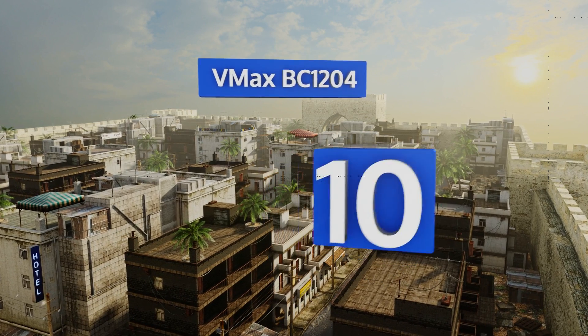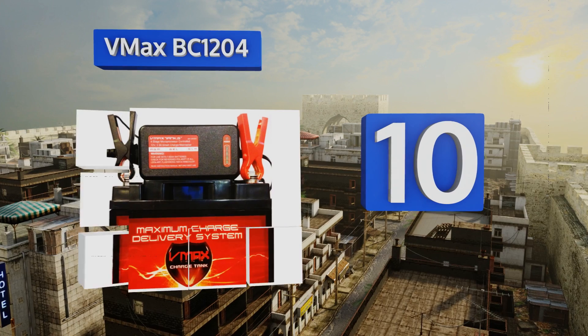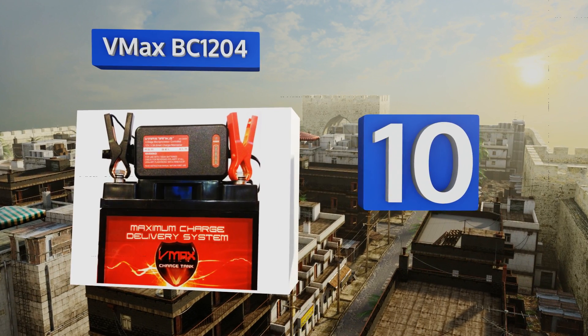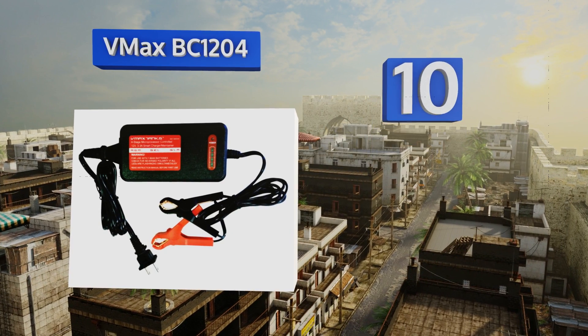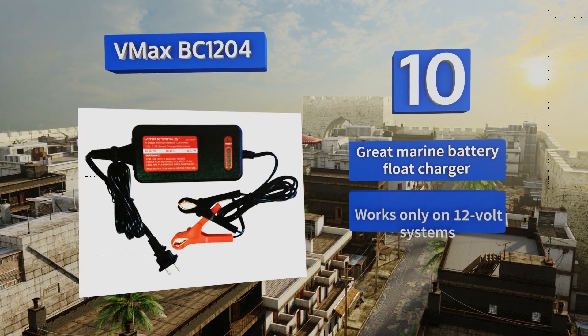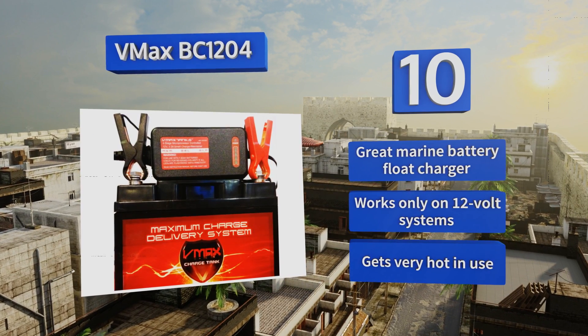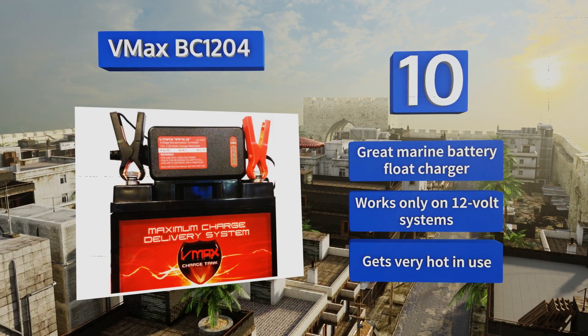Starting off our list at number 10, the VMAX BC1204 has a microprocessor to control the charging voltage and will automatically shut the process down before overcharging the battery. It's an easy to use choice that's small and compact for convenient storage and transport. It makes a great marine battery float charger, however it works only on 12 volt systems and it gets very hot in use.